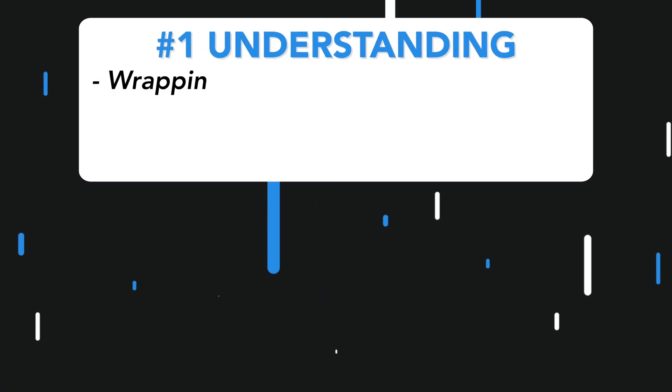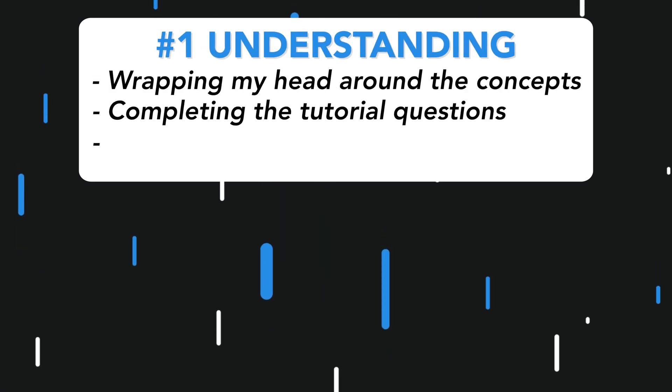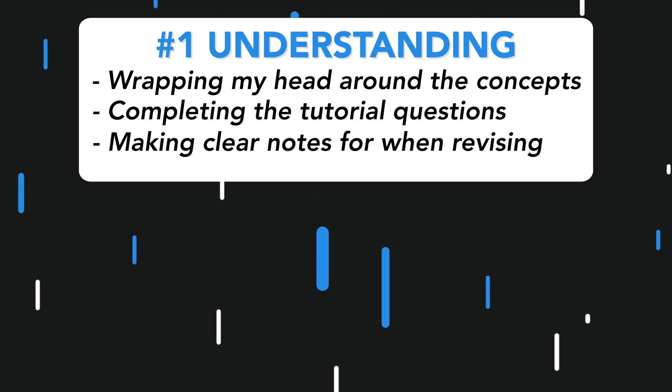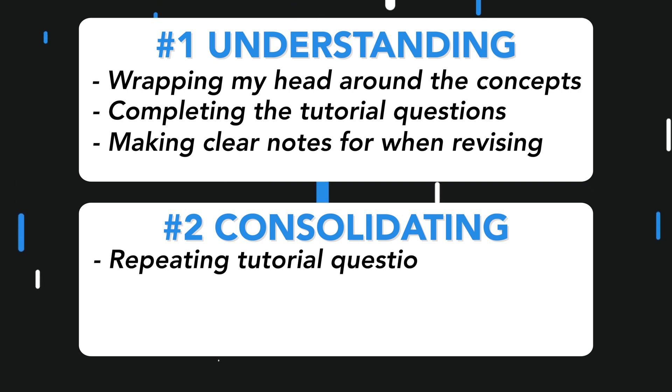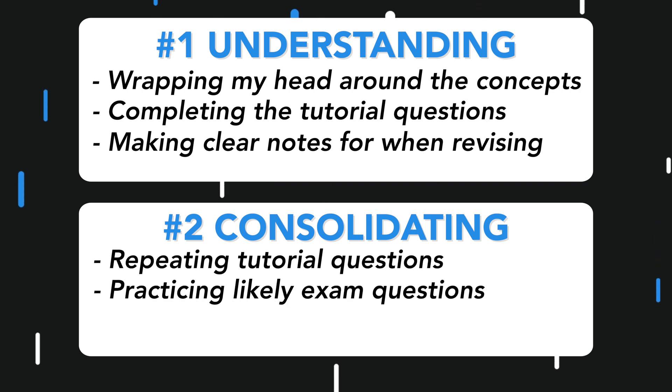The first thing I want to go over is how I managed my studying throughout the semester. Depending on where we were in the semester I would go into one of two different modes. Mode 1 is understanding — here it's all about wrapping my head around the concepts, completing the tutorial questions, and making sure I have clear notes to refer back to when revising. Mode 2 is consolidating — the focus is on repeating tutorial questions, strategically practising likely exam questions, and memorising key theories. Most of the time I'd just be in mode 1, following along with the professor's schedule.